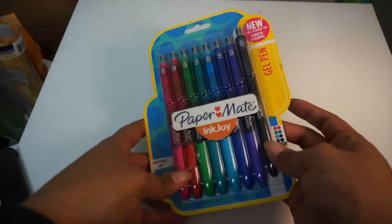Hey everyone, coming at you with another video. This is going to be some happy mail from some Etsy shops that I ordered from, and then just one quick thing that I got from Staples. So I'll just start with that.